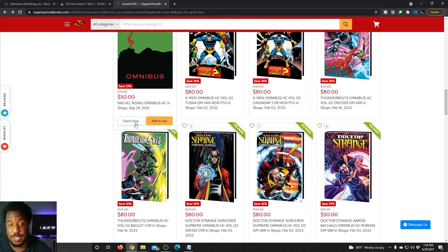By the way, the FOC deadline cutoff is July 18th, so you guys have about two weeks — a little bit longer than two weeks — to place these orders and secure these copies.